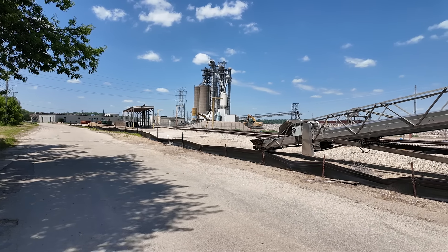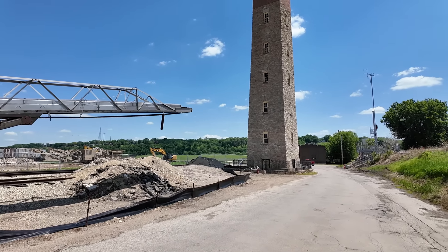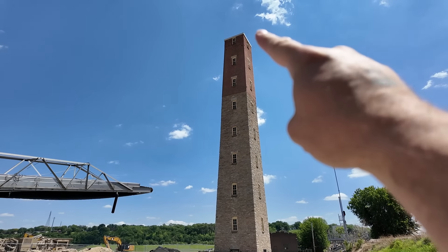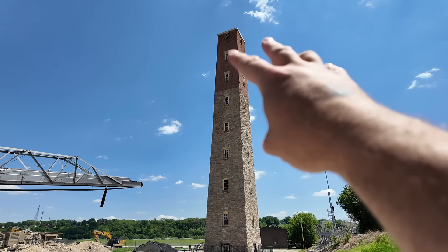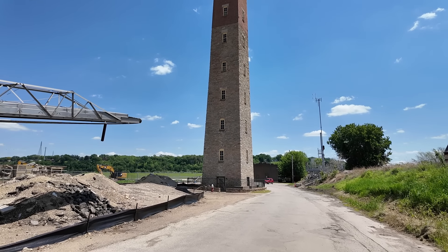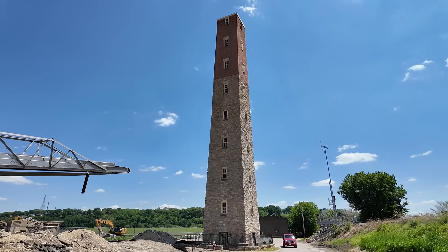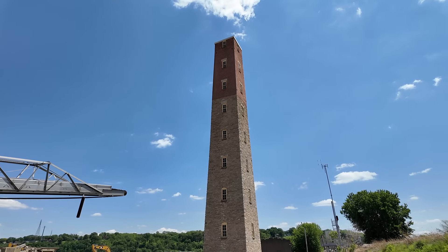I wanted to come over here and check out the Dubuque Shot Tower that we learned about at the museum. They used this to make bullets — what a strange and interesting way. They poured molten lead into the top of the tower; the falling motion formed the bullets. And then at the bottom, they plunked down into water that cooled them and turned them into solid bullets. It's crazy how innovative people will be when it comes to finding ways to shoot each other.